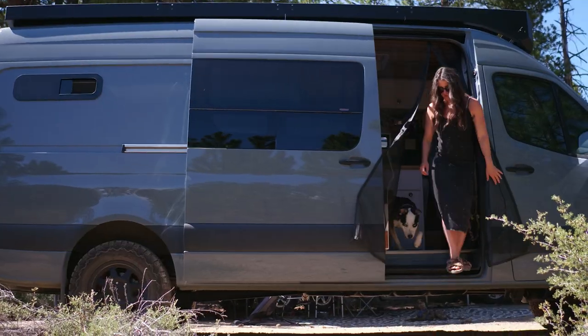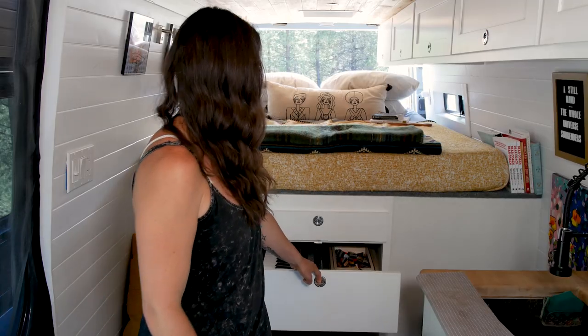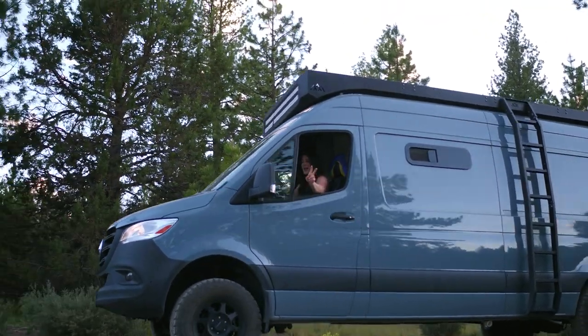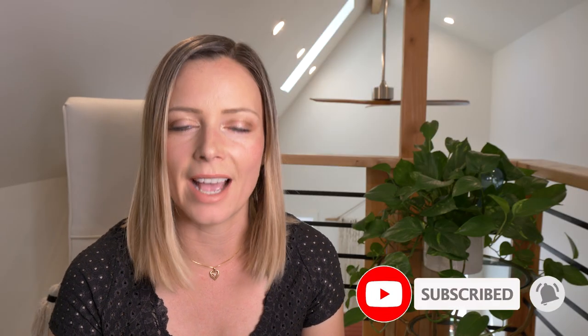Hey there, welcome to my channel where I take you on tours of unique homes and showcase stories of people living alternatively. In today's video, we're going to meet a solo female van dweller who lives in a souped-up Sprinter van conversion. Sarah's van build out has all the deluxe amenities that allow her to maintain her hobbies on the road and her job as a professor. But right now, let's take a tour of Sarah's van.